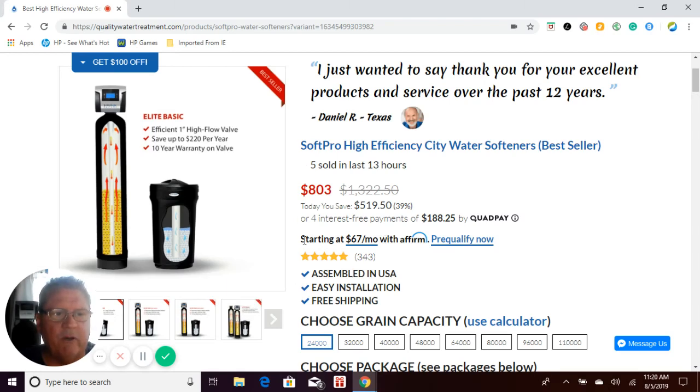This is Craig Phillips, owner of Quality Water Treatment, qualitywatertreatment.com, also known as Craig the Water Guy. Thank you for visiting us today. You're on our SoftPro water softener page. I'm going to go over some descriptions with you on our SoftPro systems to briefly cover why the SoftPro water softeners are better than other water softeners on the market.